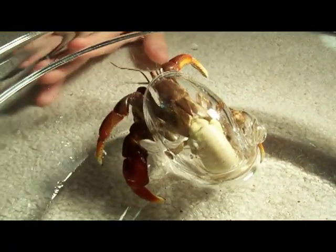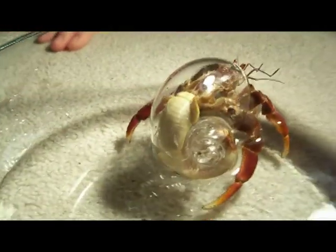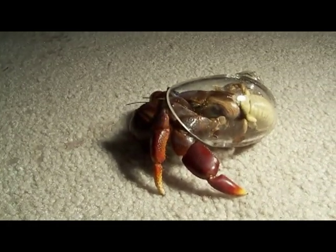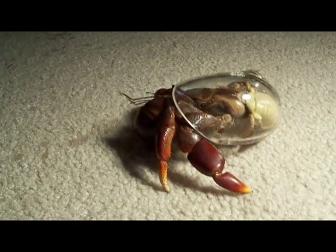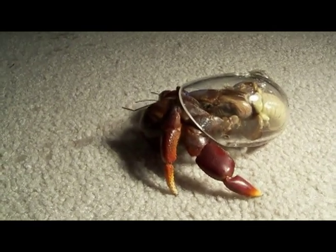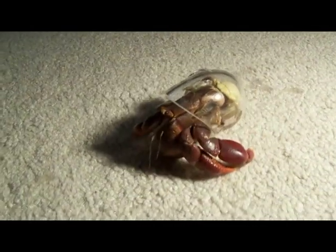The hermit crab's requirement for a shell stems from the fact that the creature is not entirely covered in a solid exoskeleton like you would find in most crabs. The abdomen of the hermit crab is soft and vulnerable. As you can see in this hermit crab, however, that does not mean that its abdomen is weak. A hermit crab's abdomen is highly muscular, allowing it to carry and maneuver its heavy shell.